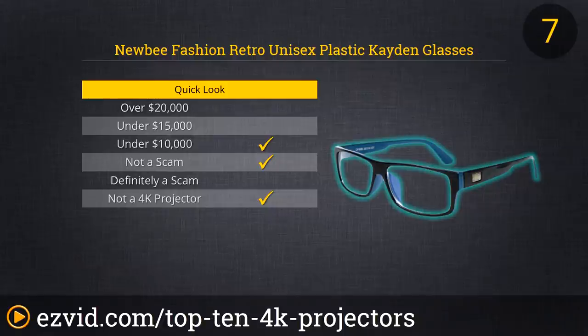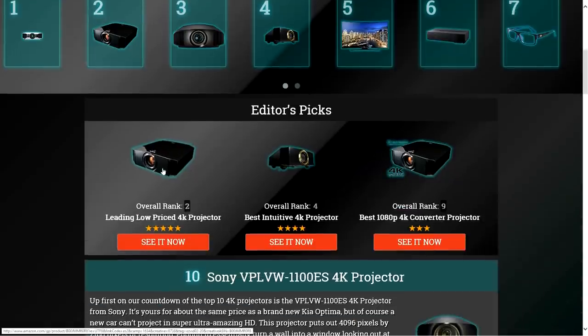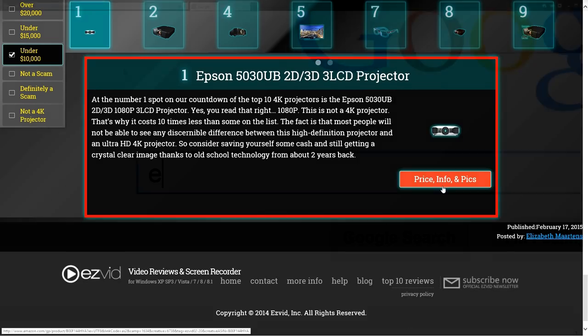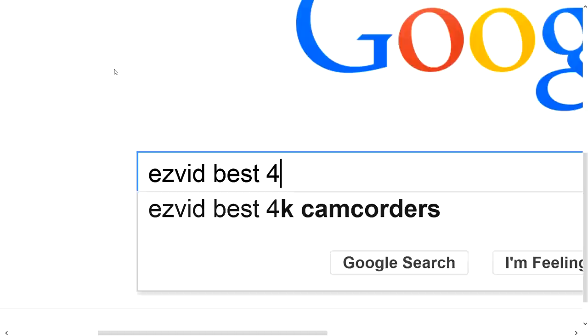Note that this product will not work if you have removed prescription eyeglasses in order to wear them. To get full reviews for each 4K projector in our list and quickly narrow down which one is right for you, click the links beneath this video or search for EasyVid Best 4K Projectors.